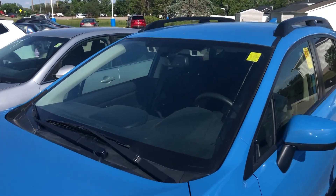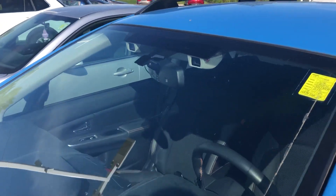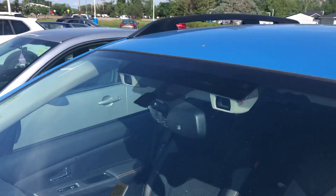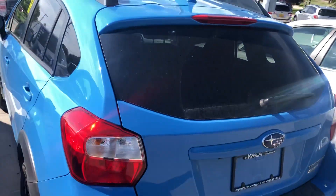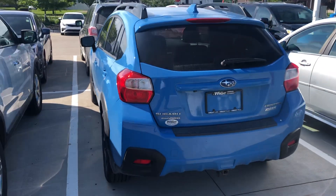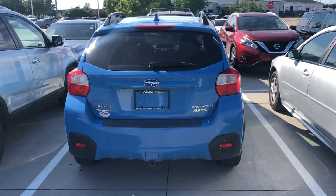It's going to have the EyeSight assist system, so some of the safety features are included — as you can see, it has the cameras at the top of the windshield. This one's going to have 60,000 miles. It will be serviced by our service department, and all the necessary maintenance will be done to it in order to put a warranty on the vehicle.